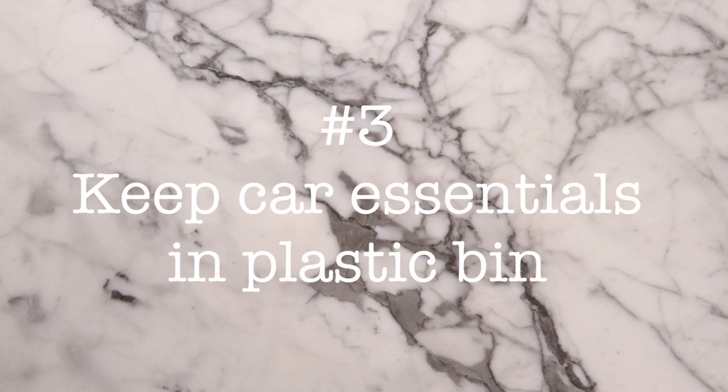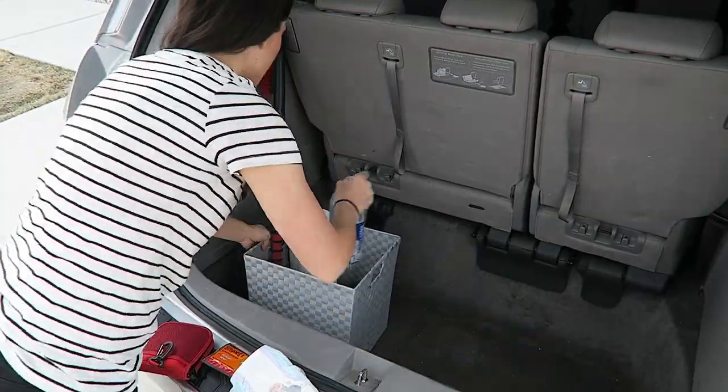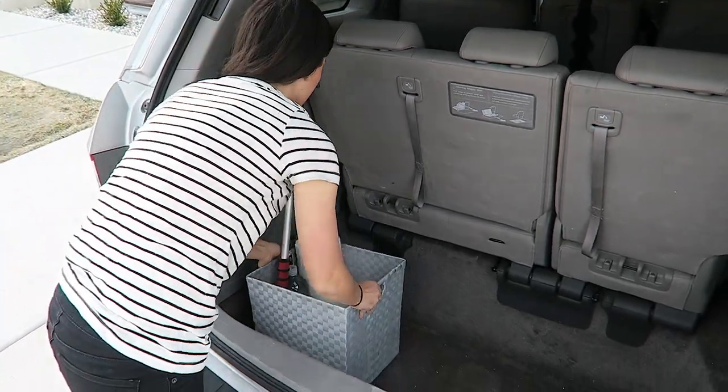Minivan hack number three. I wanted to keep these super simple — I didn't want to make things too complicated or make you go to the store and buy all this crazy stuff. Just have a plastic container in your trunk or in the front seat if someone doesn't usually sit there. You can keep all of your essentials in there: extra blankets, an umbrella, a little snow brush, whatever you need. If there's an emergency, you have everything in this container.